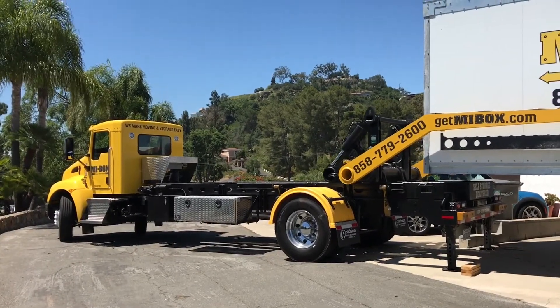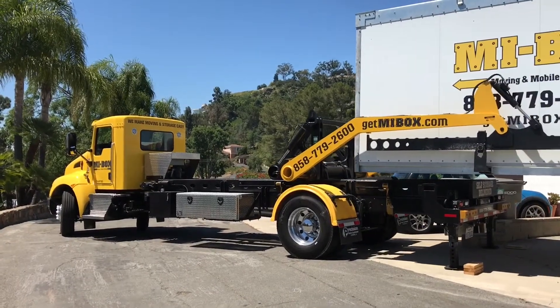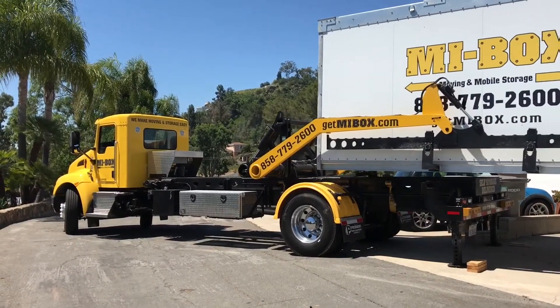Only MyBox offers the pathogen level lift system which is designed to securely and safely transport your mobile storage unit to our facility or your new address.